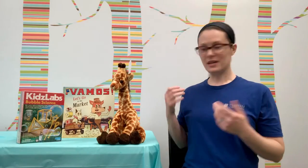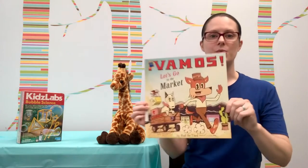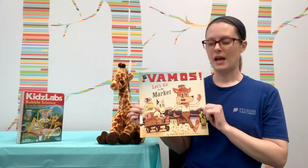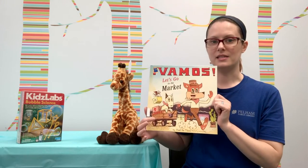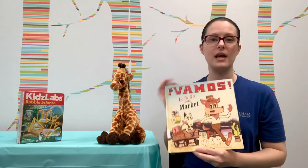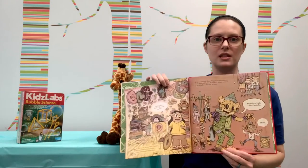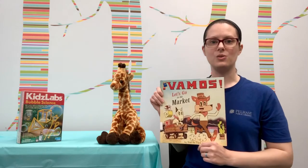So Abigail and I picked our favorite book from this summer and it's this one — Vamos! Let's go to the market. It's all about our friend Little Lobo as he takes his carrito, his wagon, to the marketplace. And of course he has an amazing adventure along the way. He meets all sorts of interesting characters and we really enjoyed this book.